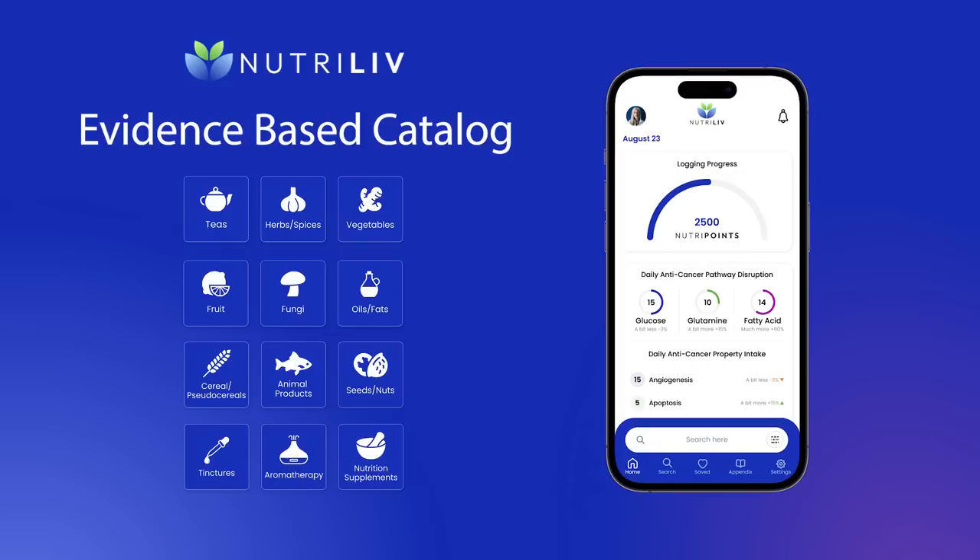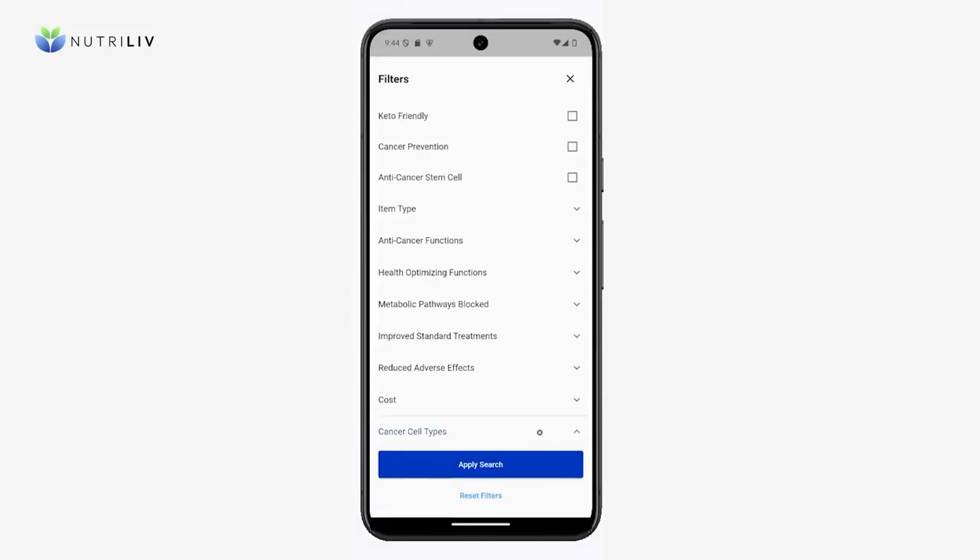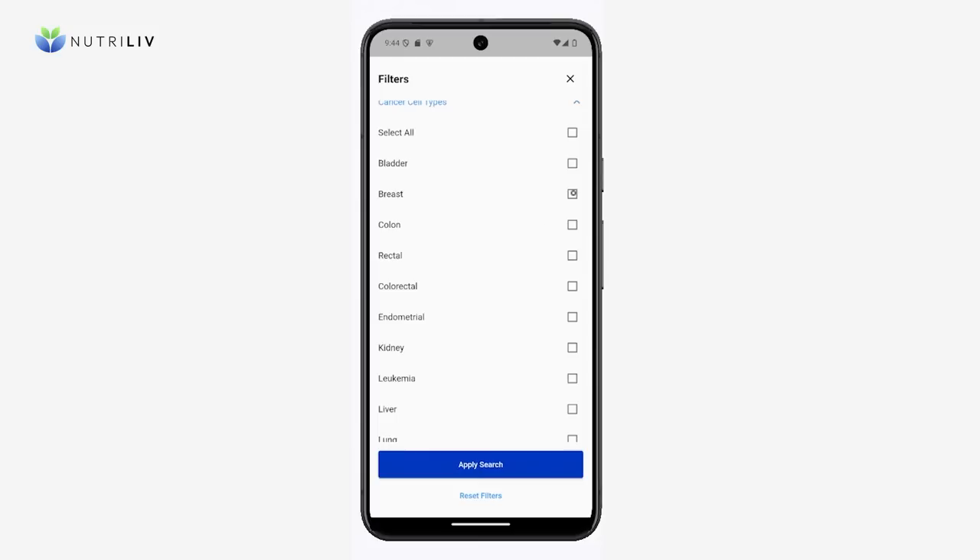The app also provides anti-cancer and health optimizing profiles for nutritional supplements, aromatherapy, and tinctures. Using NutriLive, you can quickly find items that have anti-cancer capabilities useful for your situation.